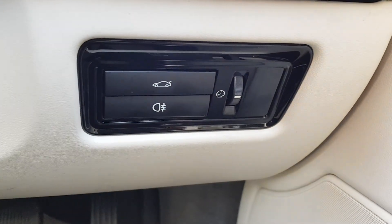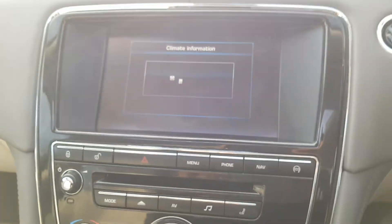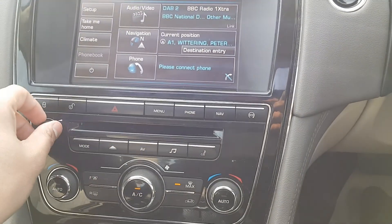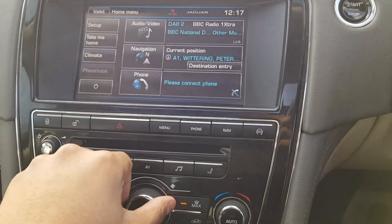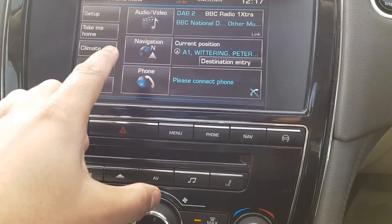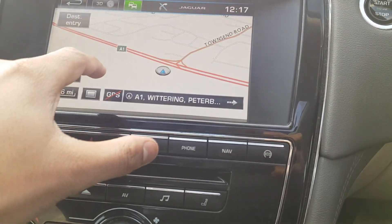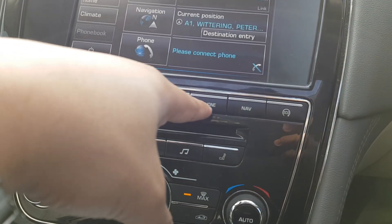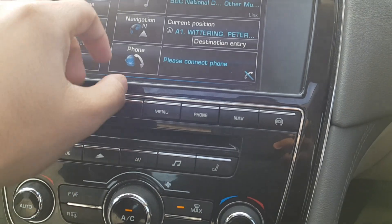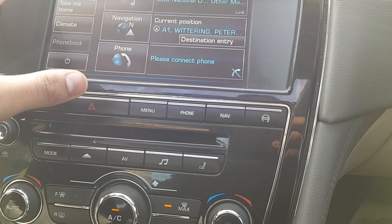You also have your electronic steering wheel adjustment. Fog lights as well as rear boot release. It does have digital radio, FM and AM, and Bluetooth. You've got your sat nav which is working here, and you can connect your phone through Bluetooth for sound as well as calls.